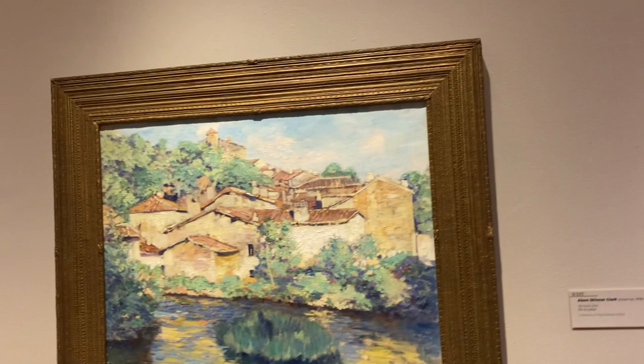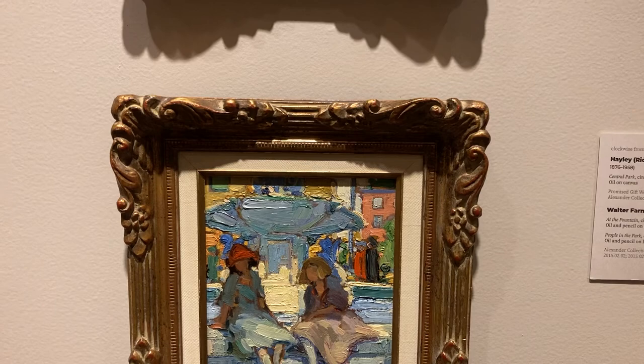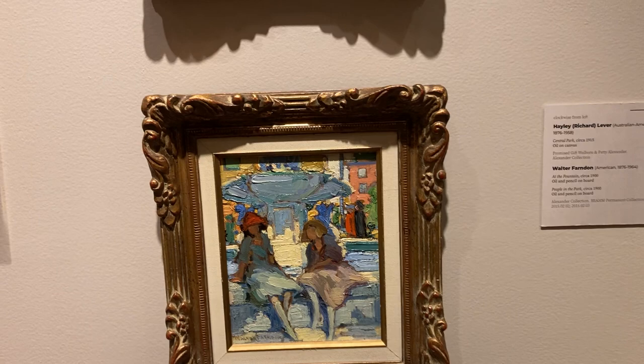I wish I had the money to have a private art collection. This one's really neat — At the Fountain, 1900s it says.